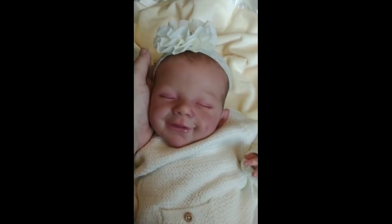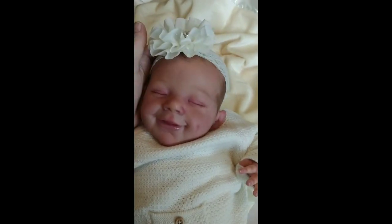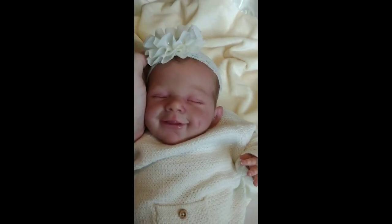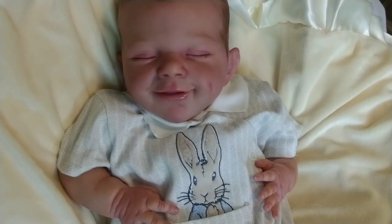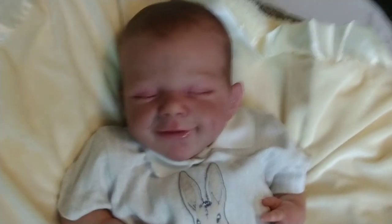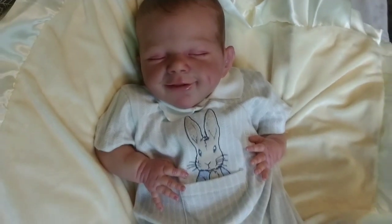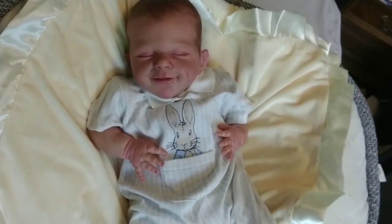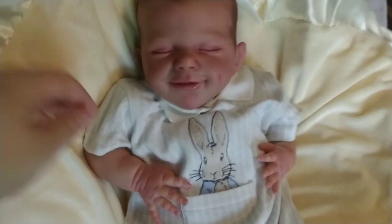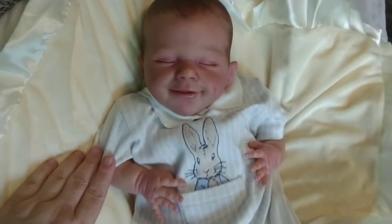Now I'm going to pause for a moment and put the boy outfit that I bought and see how she looks as a boy. Here we have the April sculpt dressed as a boy — look how darling! I don't know how I'm ever going to decide. She makes a very precious little boy, very precious.